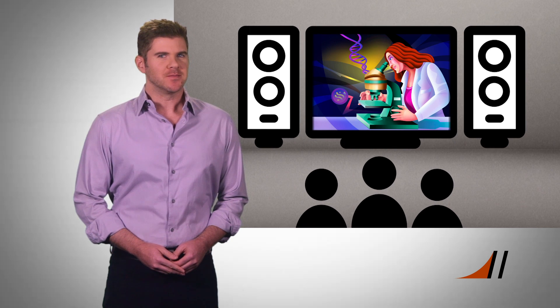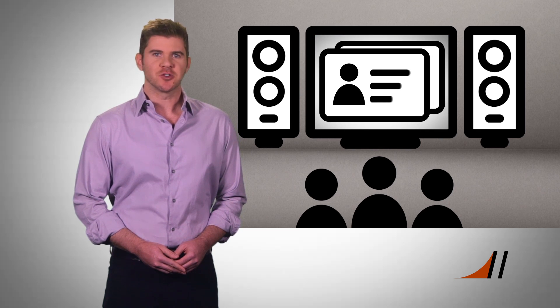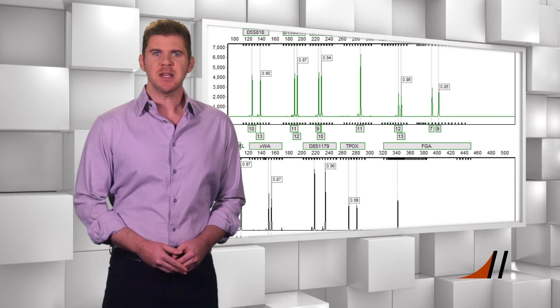Television makes it look so easy. A team finds DNA evidence, runs it through a computer, and minutes later, the extensive criminal record and physical description of a suspect magically appears. But as NFSTC forensic biologist Rob O'Brien tells us, DNA analysis has many pieces that need to fall into place, and that doesn't always make finding the bad guy so quick and easy.